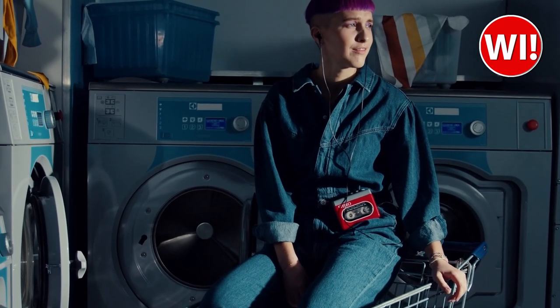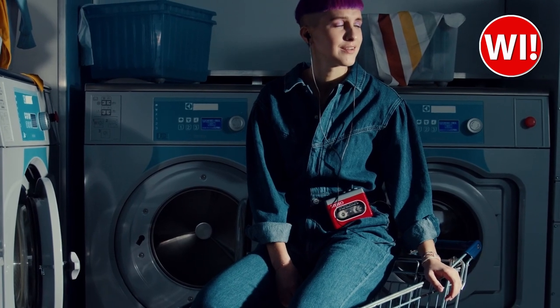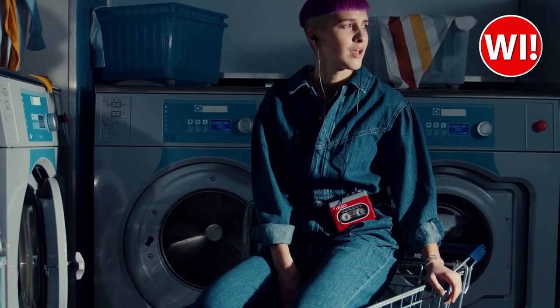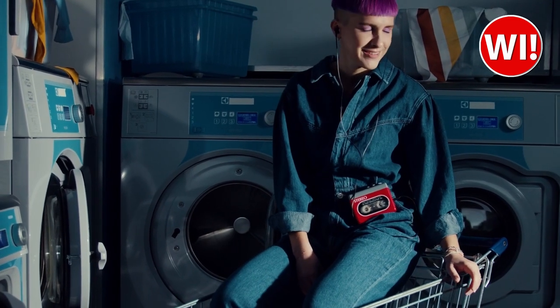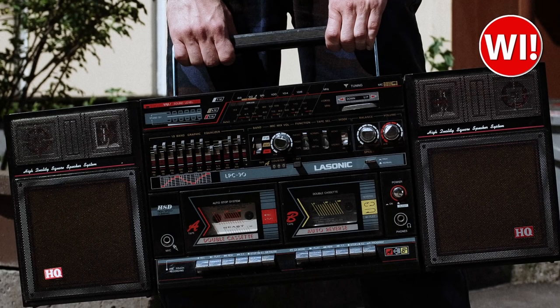The cassette player became even more popular with the release of the Sony Walkman, a portable cassette player designed for personal listening. The Walkman was a huge success, selling over 400 million units worldwide. In the 1980s, the cassette player was at its peak of popularity, with many popular artists releasing their music on cassette, making cassette tapes the most popular format for music.